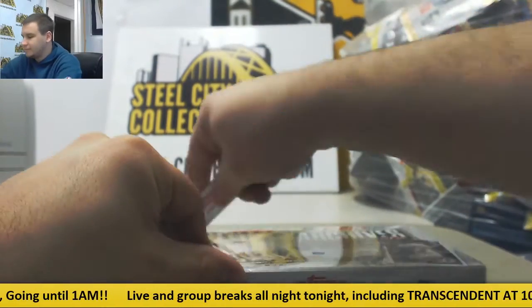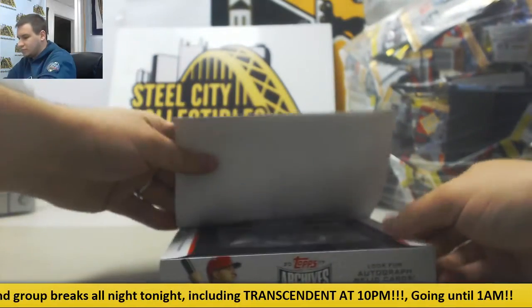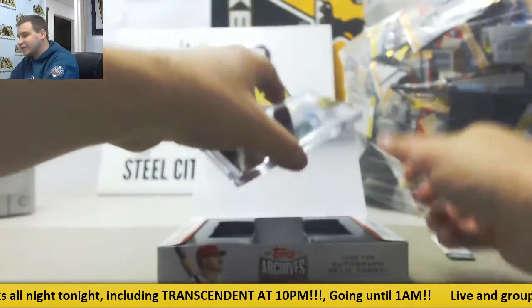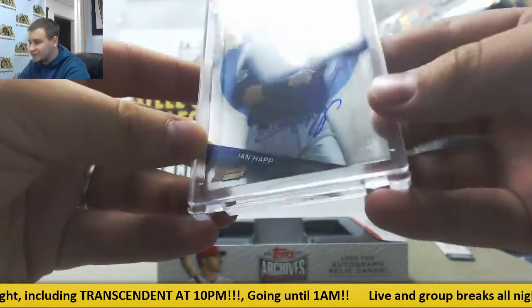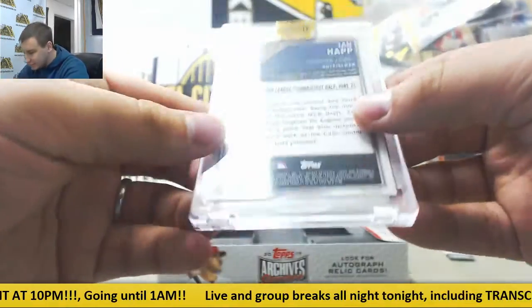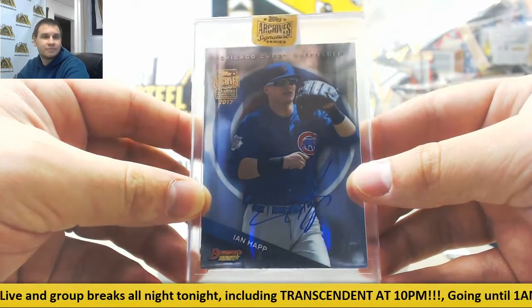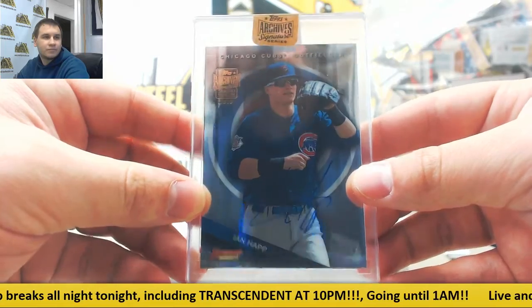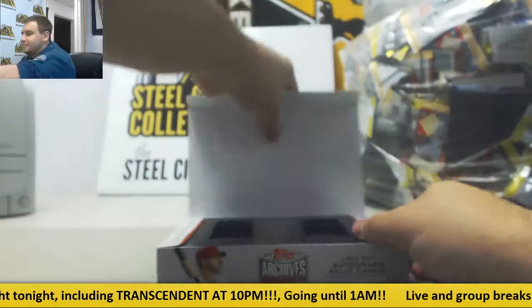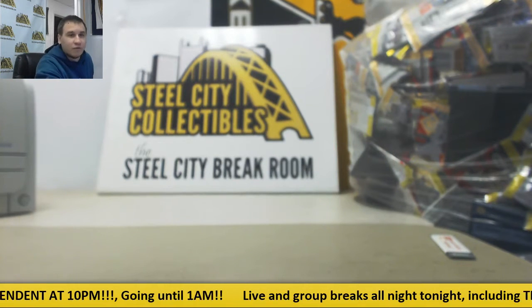And last one — that's a nice one to finish on here — 7 of 7, Ian Happ from Bowman's Best. 2015 Bowman's Best buyback autograph. Nice one right there. That's going to do it. Thank you very much for the break.